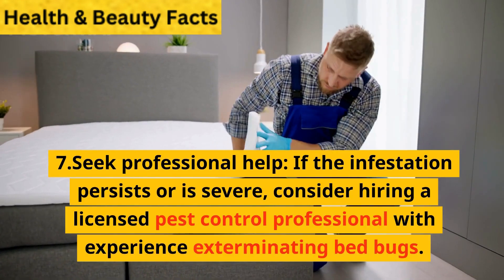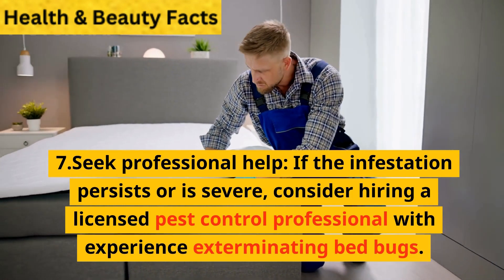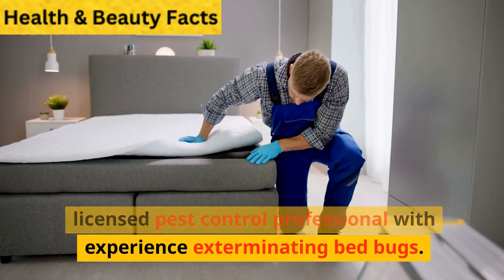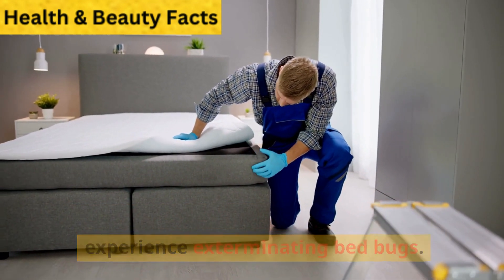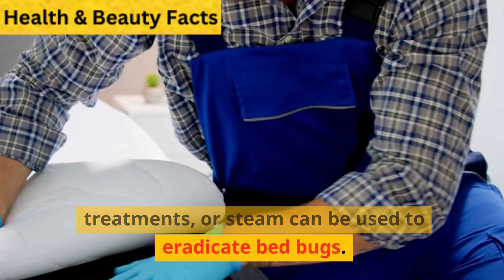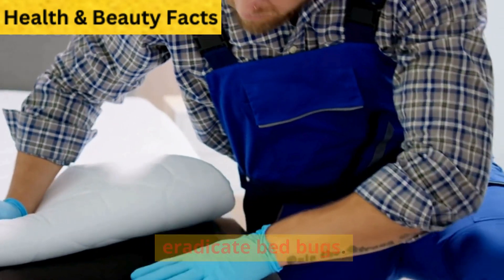Step 7: Seek professional help. If the infestation persists or is severe, consider hiring a licensed pest control professional with experience exterminating bedbugs. Treatments such as insecticides, heat treatments, or steam can be used to eradicate bedbugs.